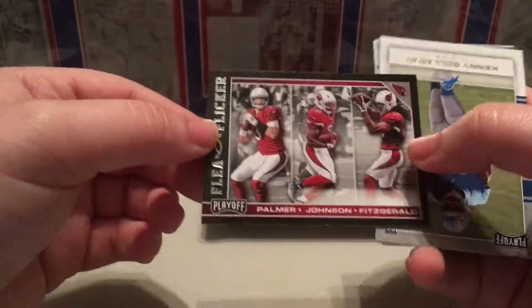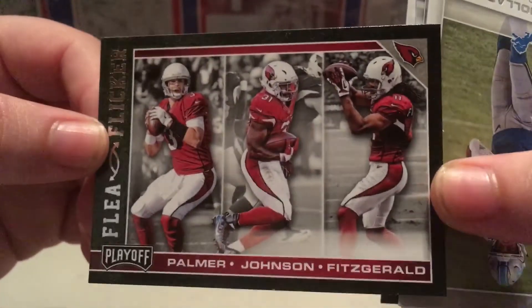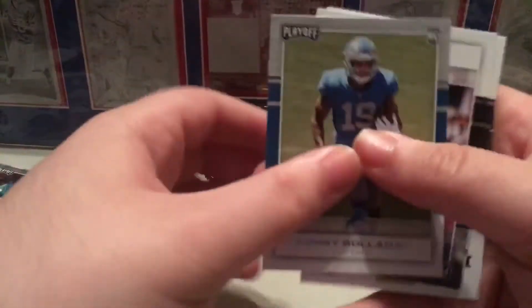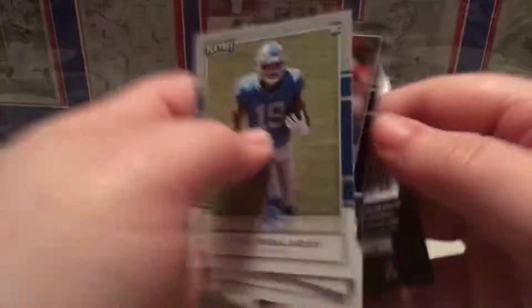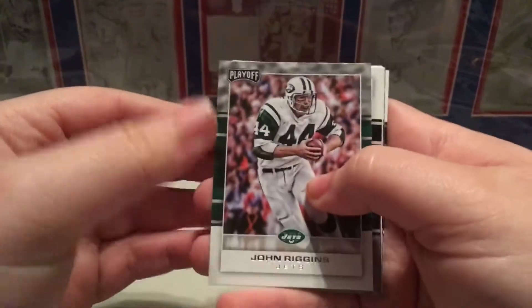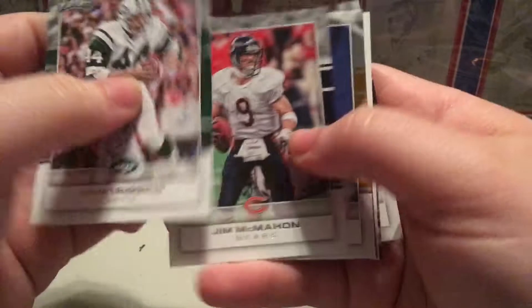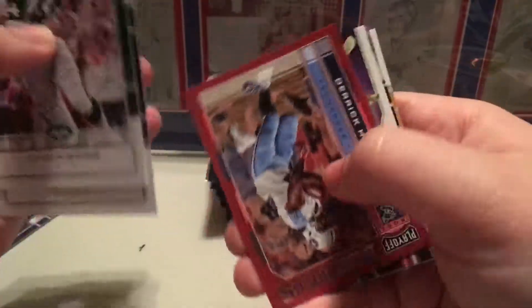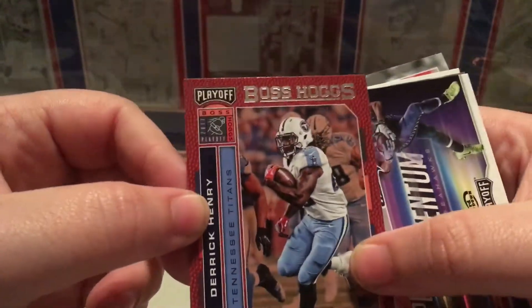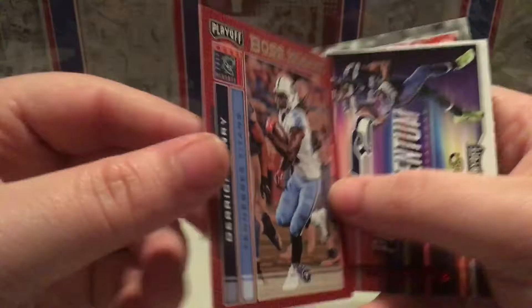Here's another insert called the Flea Flicker: Carson Palmer, David Johnson, and Larry Fitzgerald. Some more base, and I never understood why they even bothered to put those in - I really doubt people even use them. Here's another insert: McMahon, Woodson. And here's another insert - Boss Hogs, Playoff. It's cool the way they've got the look of the football behind it.